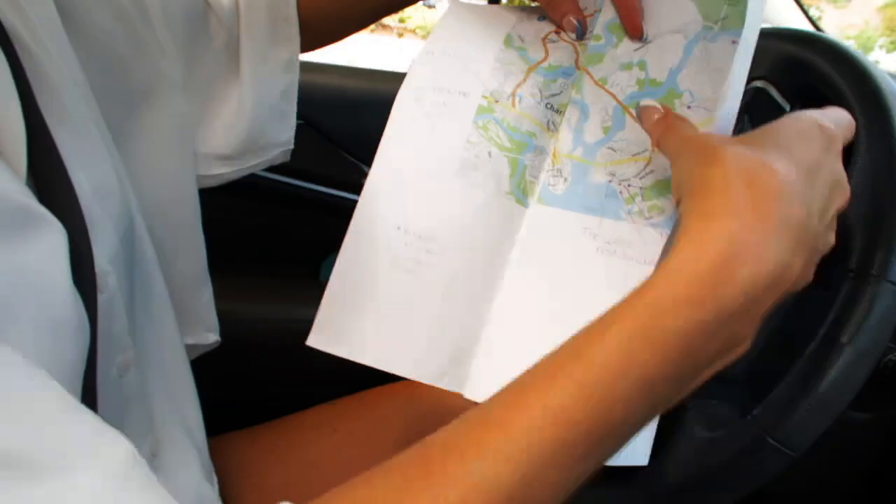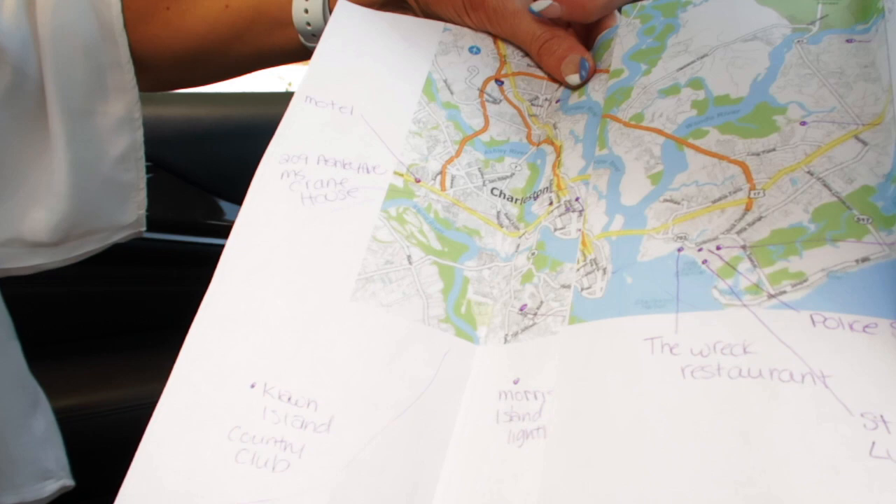Hey guys, it's Liv and today we're in Charleston, South Carolina — which, as you guys know, is where Outer Banks is filmed. Outer Banks is like my favorite show ever, so we're going to take a little trip around the Charleston area to some of the most popular filming locations and bring you guys along. Let's go!